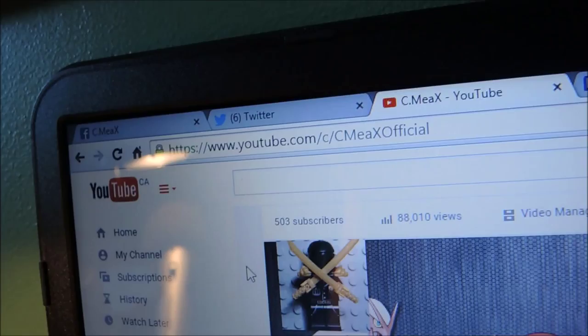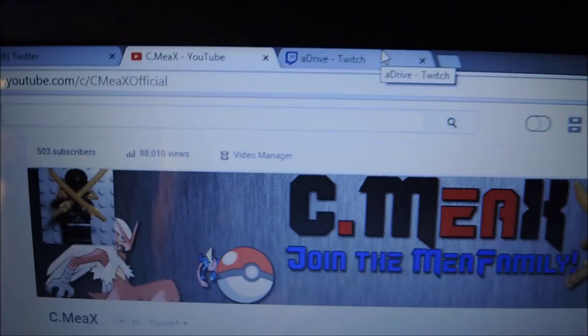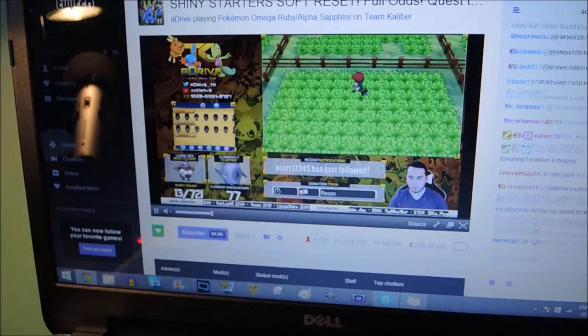Here's my channel — look at that, 503 subscribers. I have some Twitter messages, Facebook, Skype and all these things. And look, this is ADrive — I watch ADrive practically every day. He's my number one streamer I watch. He's awesome — ADrive is cool.